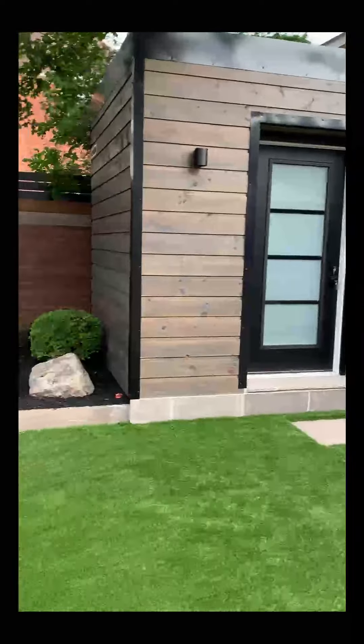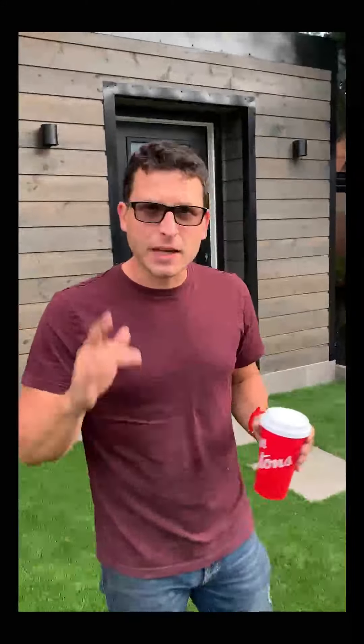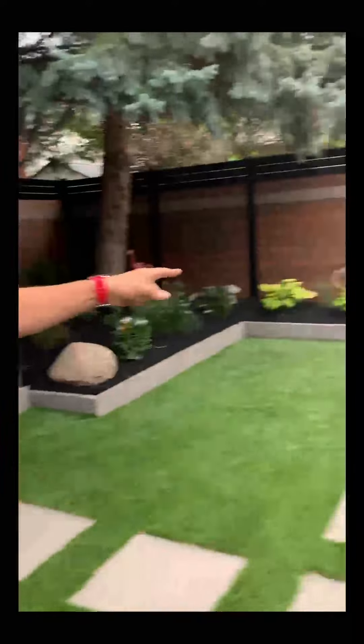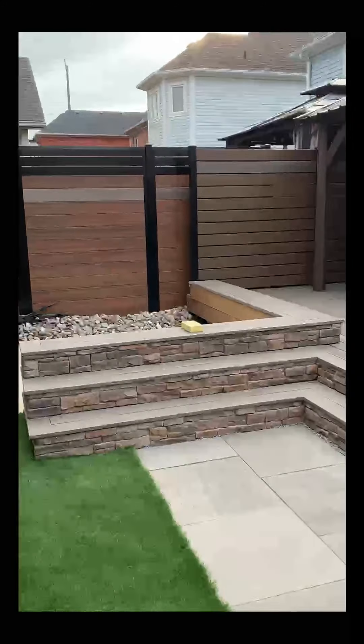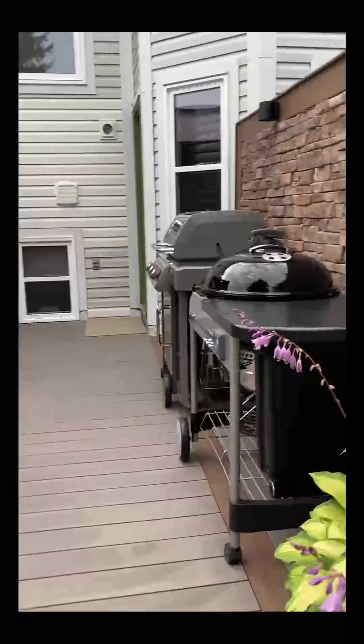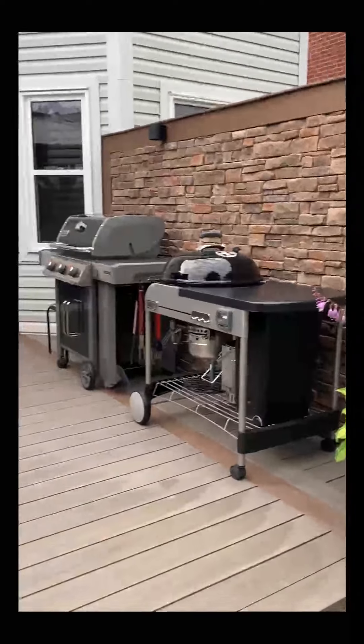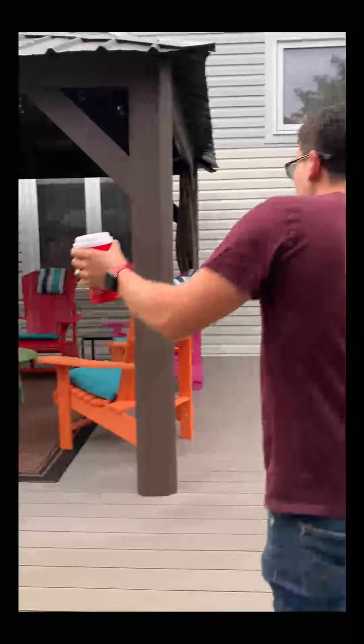Here are our garden beds. This is a massive transformation from what this whole place looked like before. Over here is where the hot tub is poised to be placed — it is delayed, but once it's here I assure you it's going to look good. And then we have our barbecue area and our stone privacy wall, and then we have our seating area under the gazebo.